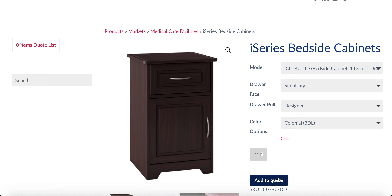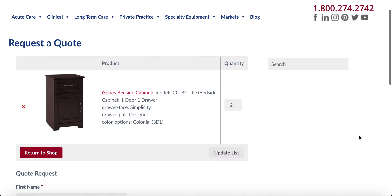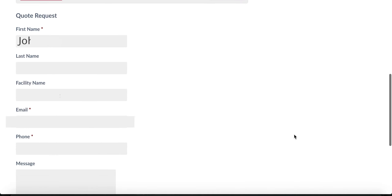From there, view your quote, then fill out your information in the quote request form and click send. Our sales team will have a quote to you as soon as they can. Thanks for shopping!